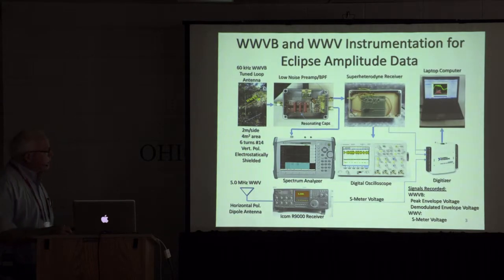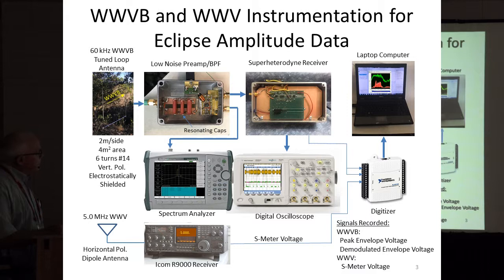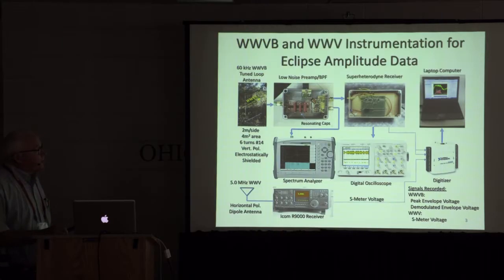This was the setup for 60 kilohertz. I had a rather large electrostatically shielded loop, two meters on the side. It was resonated, with a low-noise preamp, and then a superheterodyne receiver all made with low-noise video op-amps. These recovered the demodulated amplitude — the WWV peak amplitude. I also had an ICOM R9000 listening to 5 megahertz WWV, an oscilloscope to look at waveforms, a spectrum analyzer to back up the digitized receiver. All these things went to a digitizer and into a laptop.